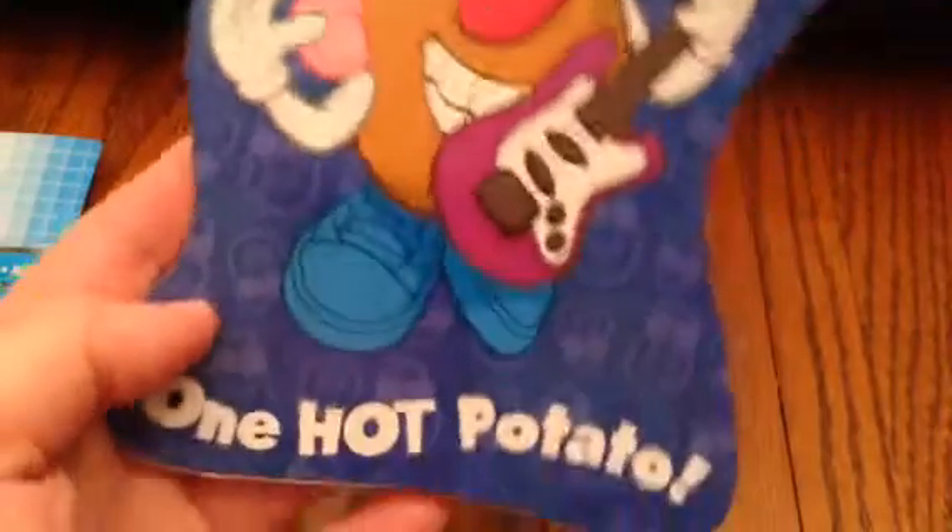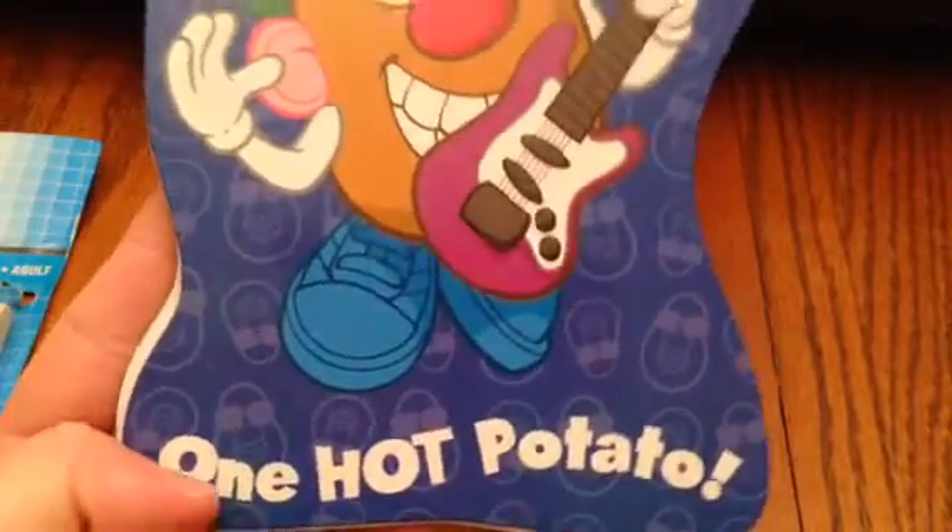She picked up some microfiber cloths or towels. And then she got this set of four toothbrushes for cleaning — she had to use one, so we'll use the rest for detailed cleaning. She also got this cute Playskool die-cut notebook with Mr. Potato Head on the front. It says 'One Hot Potato' at the bottom, and when you open it up it's just lined paper. So that is cute.